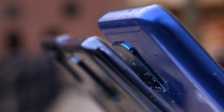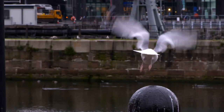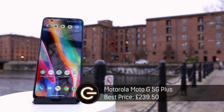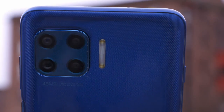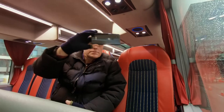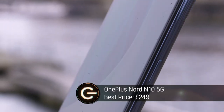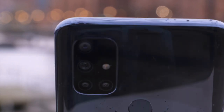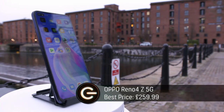I'm going to test three budget 5G phones, all coming in at around £250. The first phone is the Moto G 5G Plus from Motorola — the cheapest on test, but packed with a 48-megapixel camera and a 6.7-inch display. Next up from OnePlus, it's the Nord N10 5G, which has a smaller 6.49-inch screen but boasts a 64-megapixel main camera. And last but by no means least, it's the Oppo Reno 4Z 5G, which also has a 48-megapixel camera, just like the Motorola.